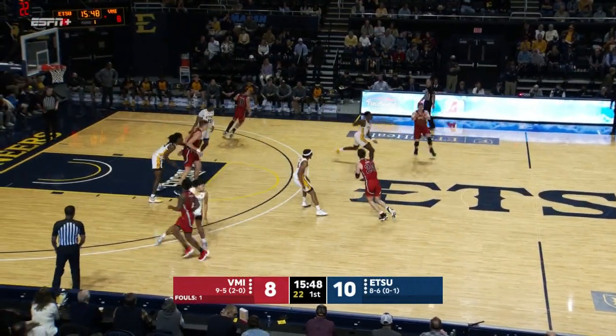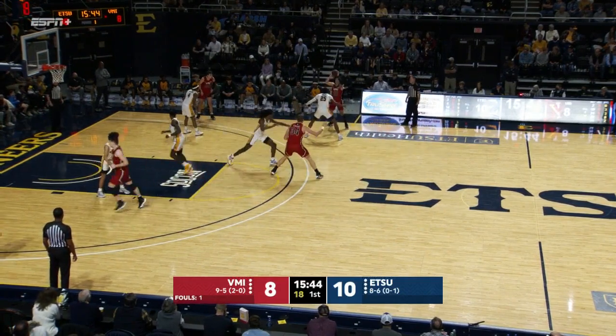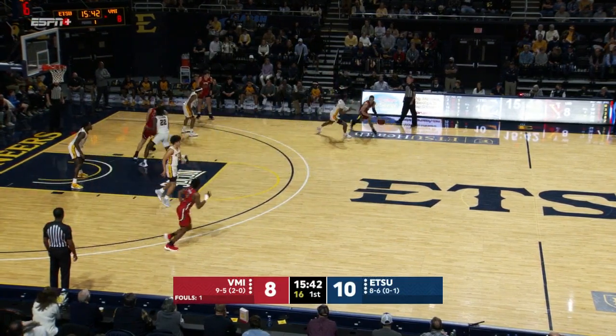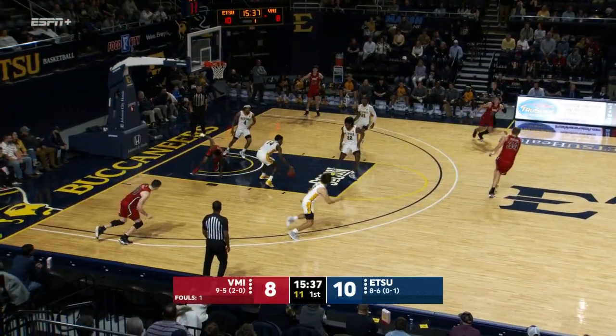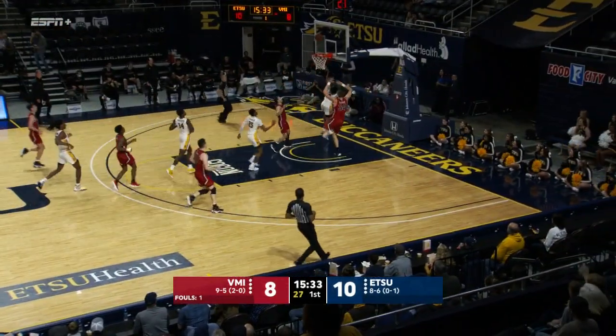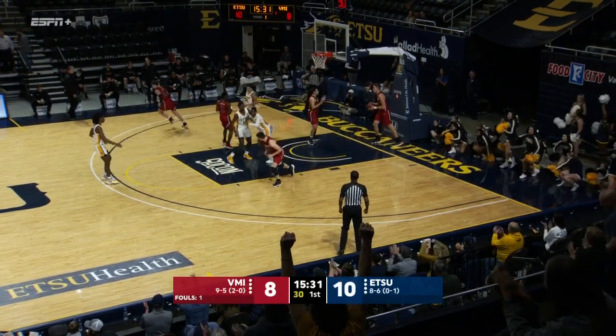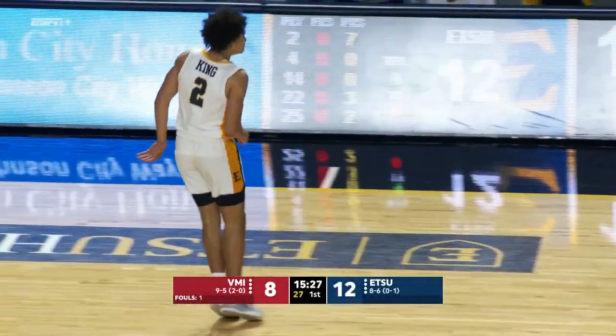Good job by Sloan with the handoff. ETSU with their first lead. Bonham will cross over, gets inside, lost the ball. Ty Brewer, outlet to Jordan King. King versus Stevens — goes to the other side of the rim. He's got seven early points, the Bucs are up four. Great job taking it right at the shot blocker, using his body to shield the defender.